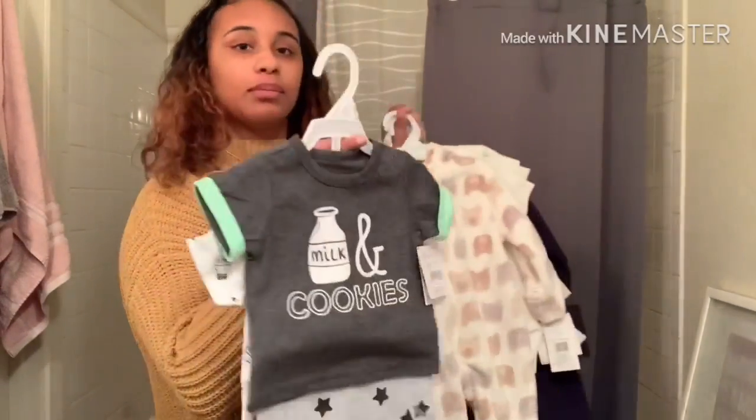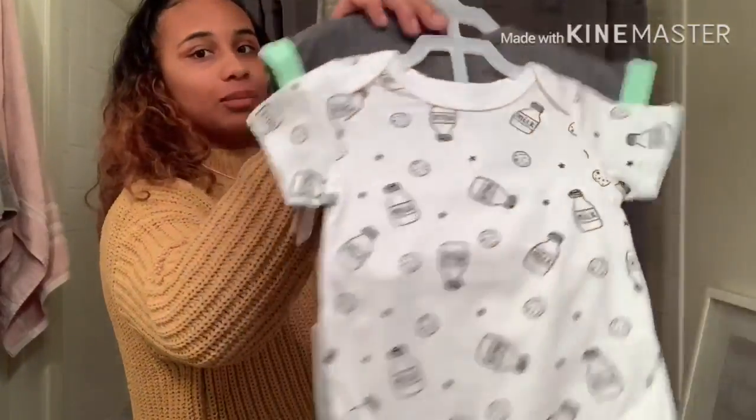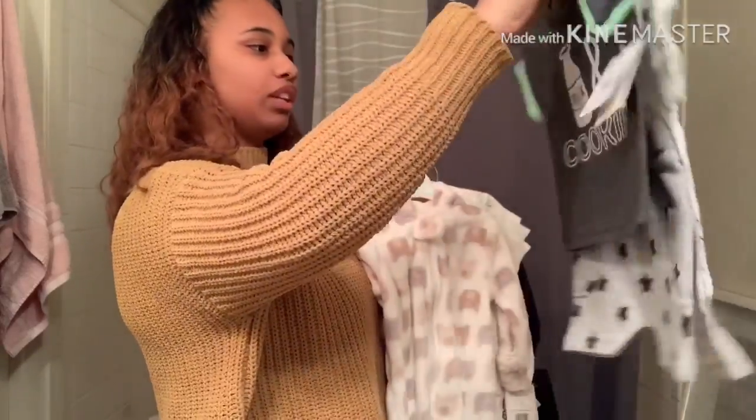I love this one because it's so funny — it says 'milking cookies.' It's a little onesie, and I didn't even know — it comes with little pants too!